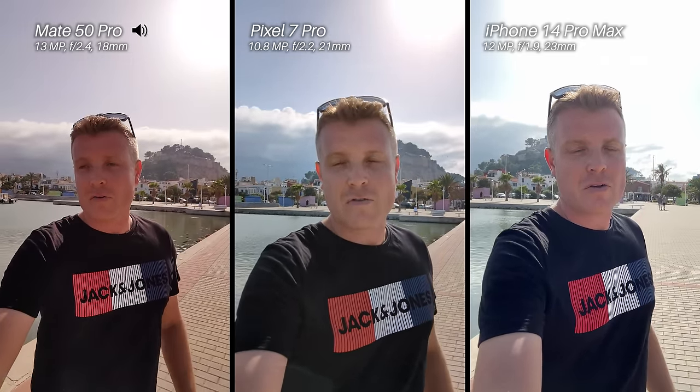We have electronic image stabilization, so these are very tough conditions right now with the sun just above me. Which one is capturing the cloud just above the castle the best? Looking at the screen it doesn't seem like the iPhone 14 Pro is capturing it too well. There's a bit of wind too — I'm swapping microphone sources between these phones so we can hear which one sounds best and has the least wind noise. Just going to jog ahead now, testing out that electronic image stabilization.